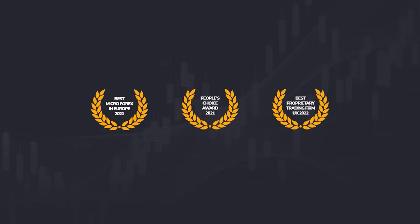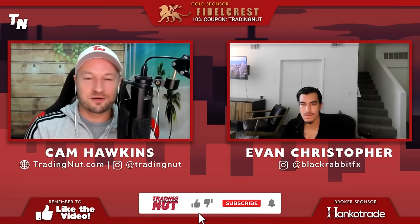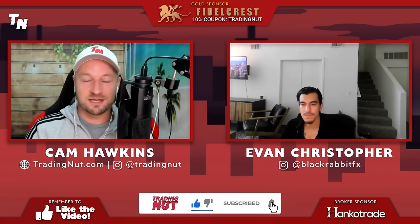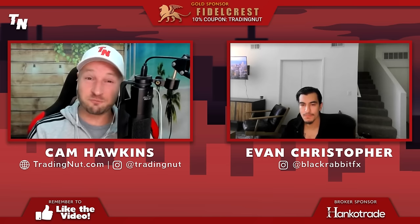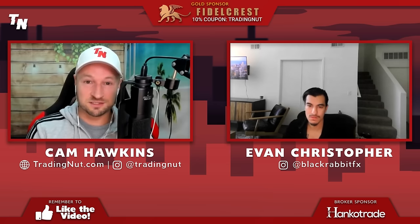This video is brought to you by the award-winning prop firm, Fidel Kress. What's up, traders? Here we are on Trading Up. We've got Evan Christopher in the house. We've just done an awesome podcast — go and check it out, link below the video. After you've watched this, he's going to talk through advanced support and resistance and storylines. So over to you, Evan.